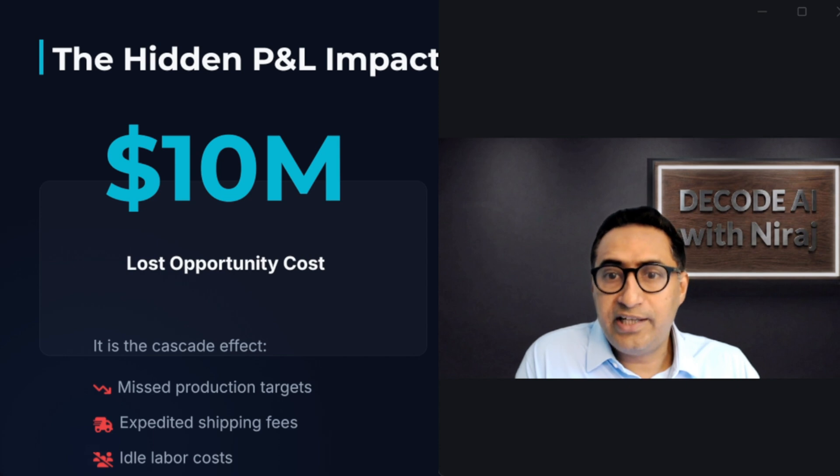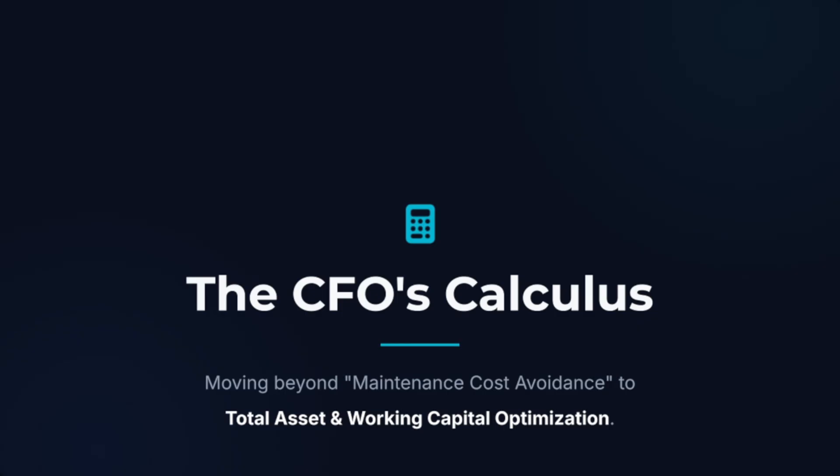The problem isn't just the machine — it's the $10 million lost in opportunity that cascades to your entire business when the machine breaks. Hi, I'm Neeraj, and today we are kicking off the brand new series: AI in Enterprise Manufacturing Strategy Roadmap. This is the very first episode: The Real ROI of Predictive Maintenance Beyond Downtime.